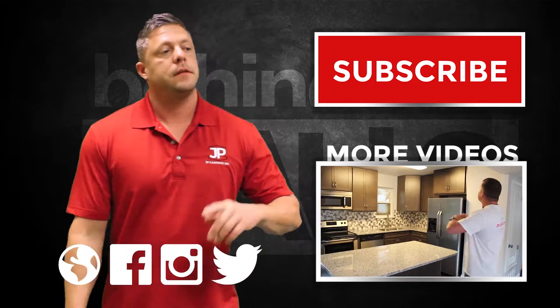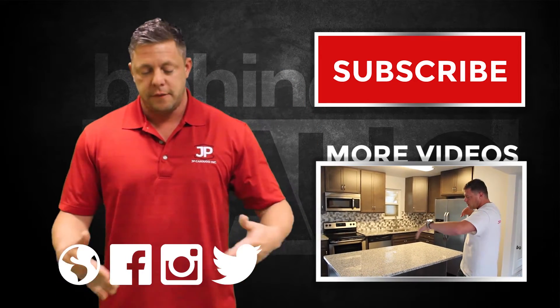Thanks for checking out my YouTube channel. Make sure you click here for all the latest videos and follow us here.